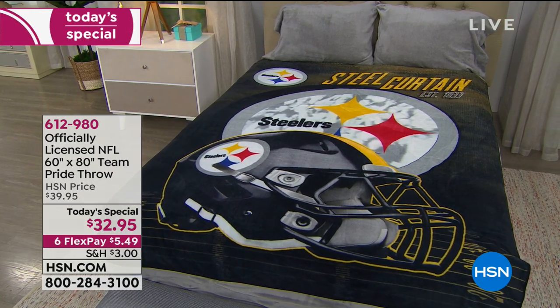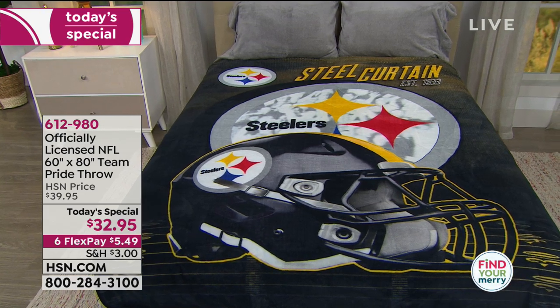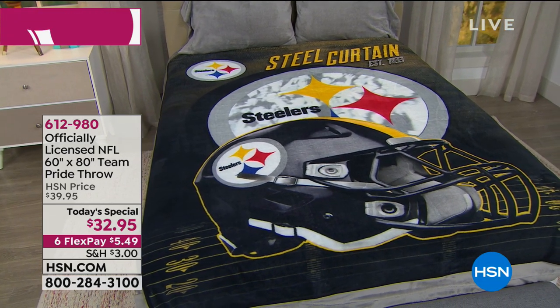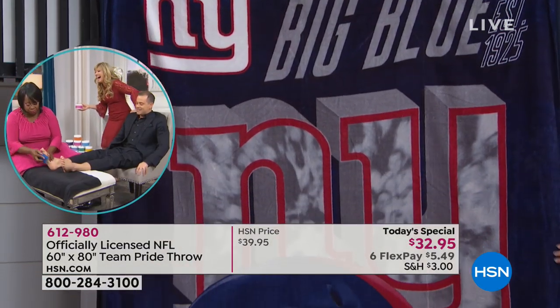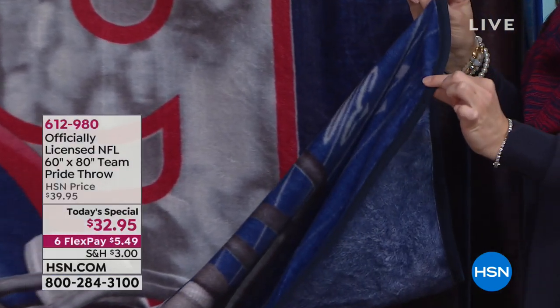The golds, blacks, and whites really show the detail of the helmet and how precise they are to what it actually looks like in the game. Northwest never disappoints every year, giving us an even better throw than the last season. It's so plush it feels like a soft teddy bear — you'll want to wrap yourself in it. It's machine wash, tumble dry, no worries, and it washes like a dream.